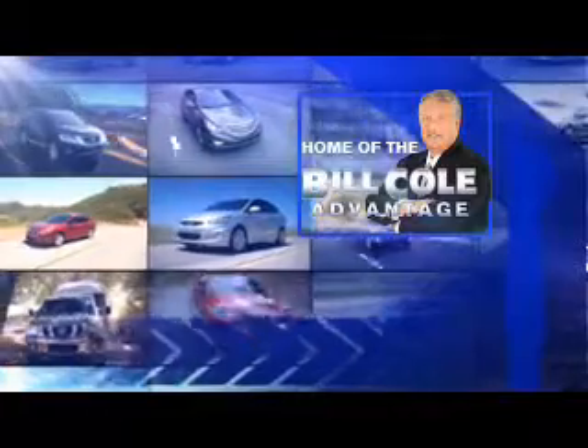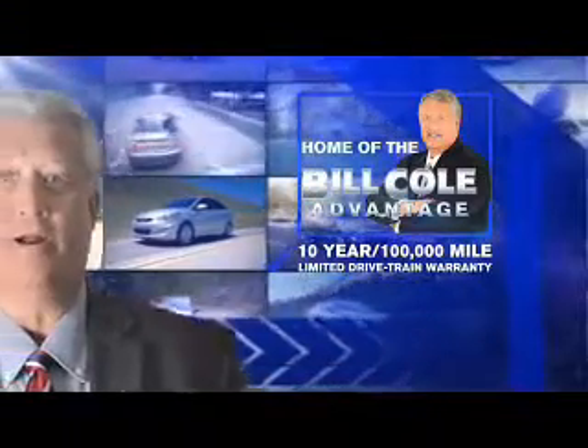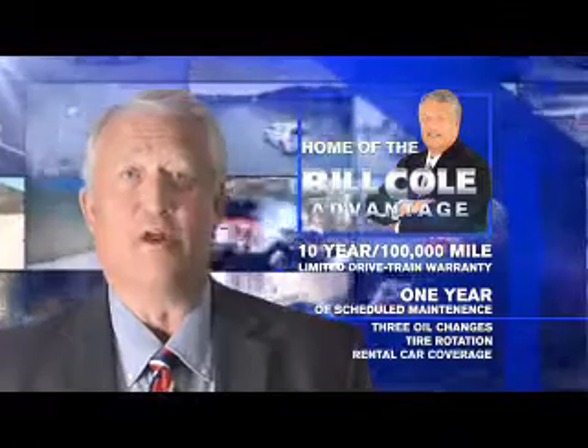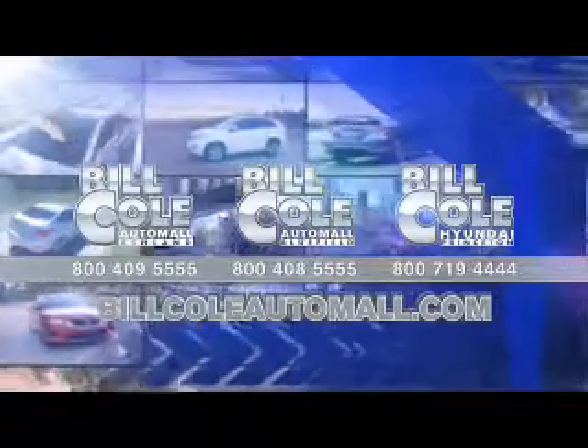This pre-owned vehicle includes a 10-year, 100,000-mile limited drivetrain warranty, a year of scheduled maintenance including three oil changes, a tire rotation, and rental car coverage. Don't you deserve the Bill Cole advantage? Thank you, George.